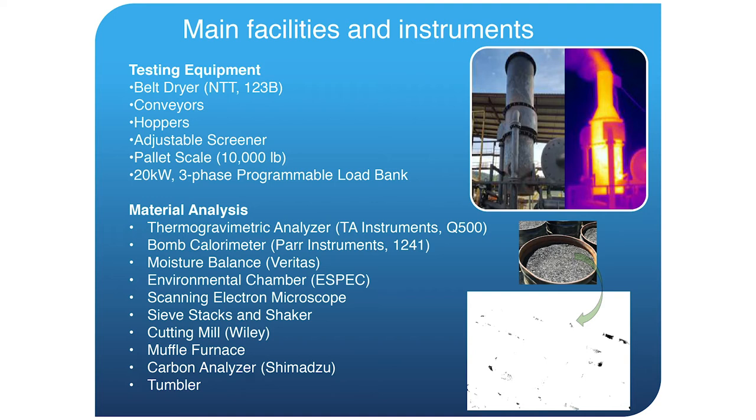We have conveyors and hoppers for material handling for field-scale experiments, and screeners to make feedstock a particular size. We have scales to measure throughput rates, conversion efficiencies, and that kind of thing. We also have a 20 kilowatt programmable load, so for small scale gasifiers that are generating power, we have the ability to create load profiles to test those machines.